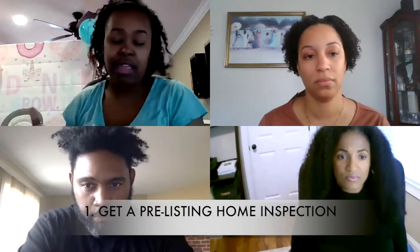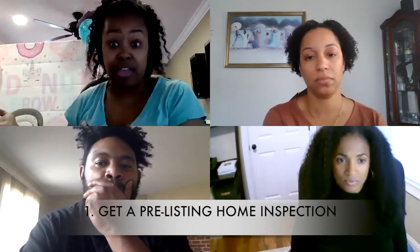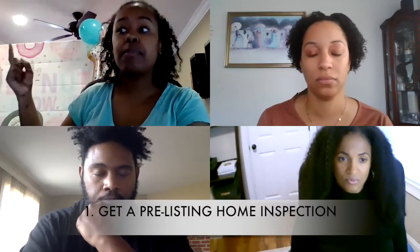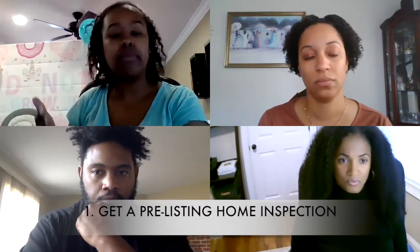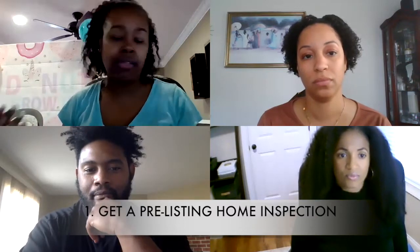Not only do buyers feel like I'm not being shady and I'm on the up and up — because of course they'll probably still get their own inspection, as they should — but I've already taken the time and the money, and in this market I'm going to probably make that $500 or whatever it was back and then some.